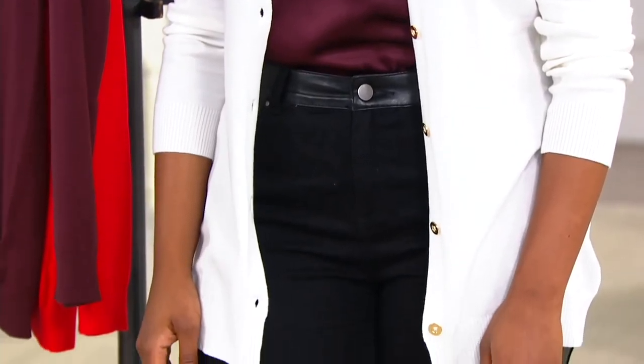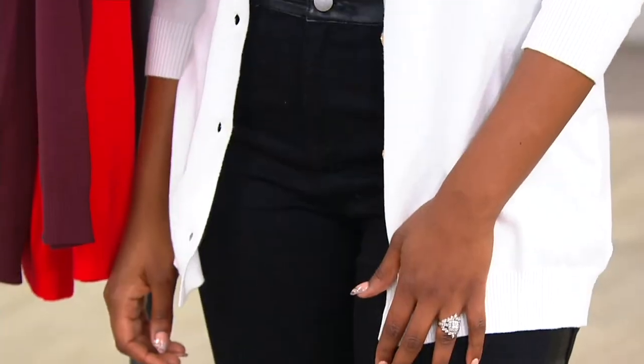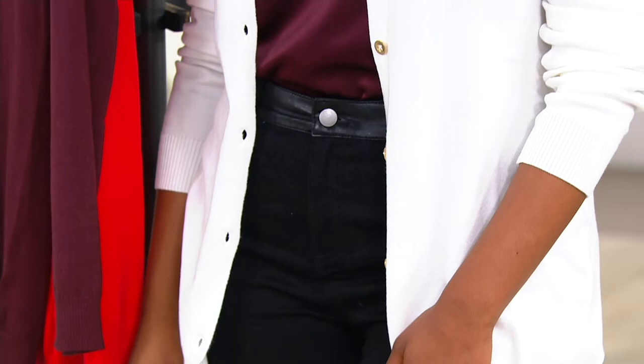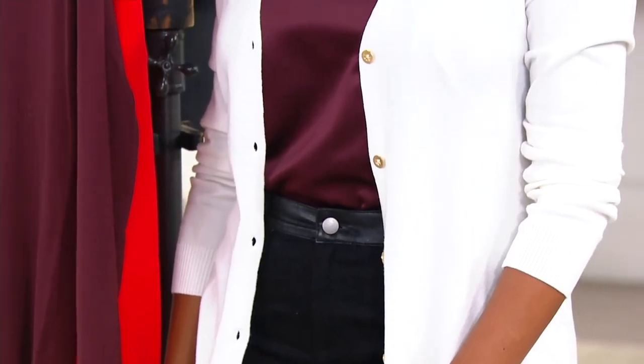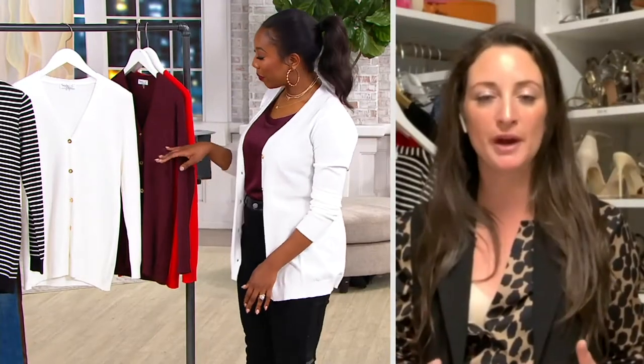I really wanted to design a quintessential cardigan that you could wear with everything and that hit you at the perfect spot. This is a little bit of a longer length, but it can be buttoned up — it has a lot of different use and wear to it.